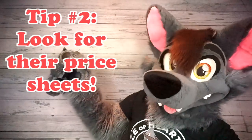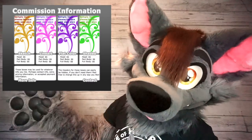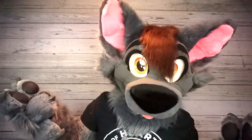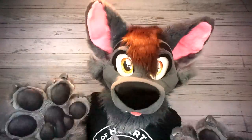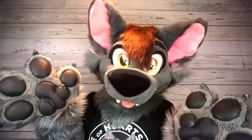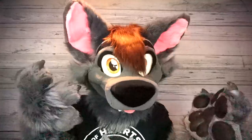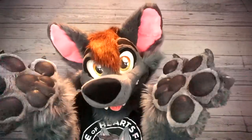Tip number two: look for their price sheets. Lots of artists on the internet will have a sheet of prices on their website or on their social media. This will give you a full range of the different types of services they provide and their general rates for each one. By checking their price sheet, it saves them one more email they don't have to answer, and you get your answer quicker instead of having to email asking how much they charge.